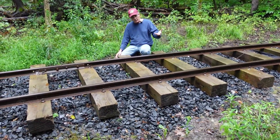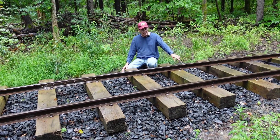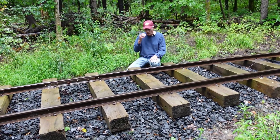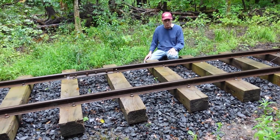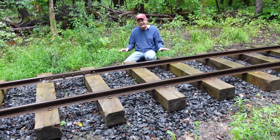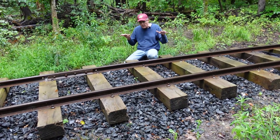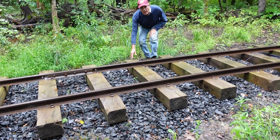We'll come back with another layer of ballast, fill up these tie cribs, then bring our ballast broom through to level everything off — and we should have pretty good drainage at that point. Right now it's almost minimal drainage. The land profile on either side of the track does slant down, but not a lot. Just enough to get by with.